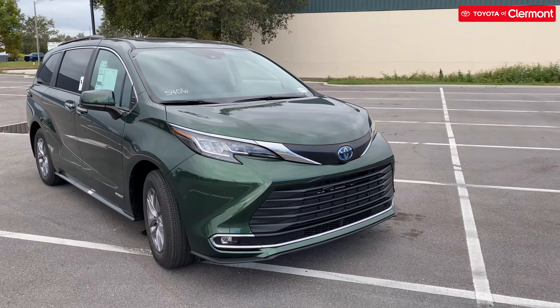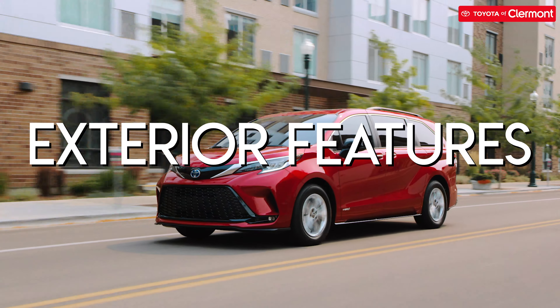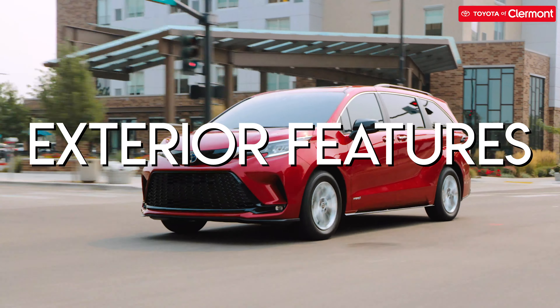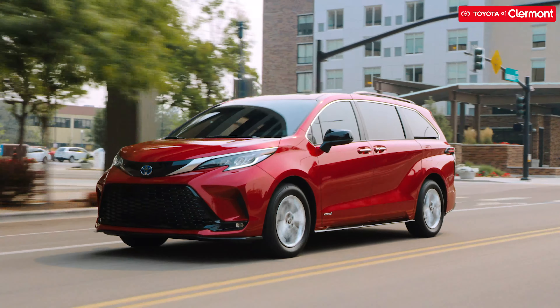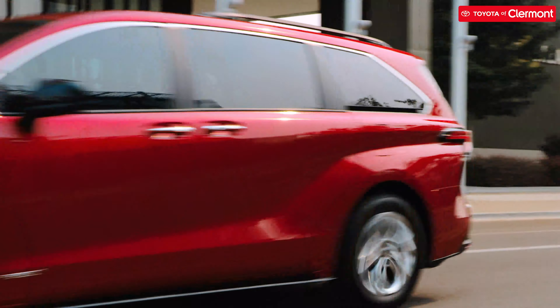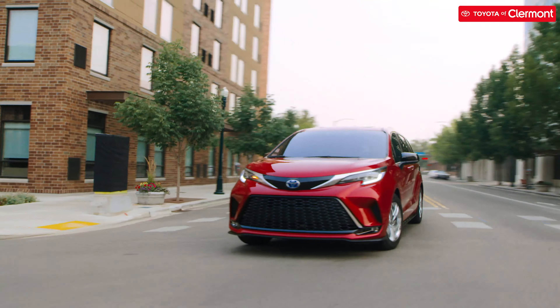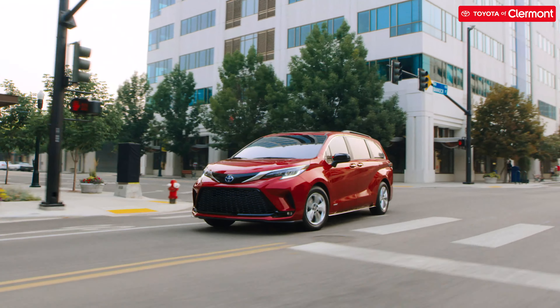The Sienna has been redesigned top to bottom, drawing inspiration from Japan's bullet trains. Sleek and sporty body lines make for an all-new elevated look. The design also features several grille options, 20-inch dark wheels, and nine optional paint colors including a unique cypress green tone. Black and chrome roof rails are an available option as well.